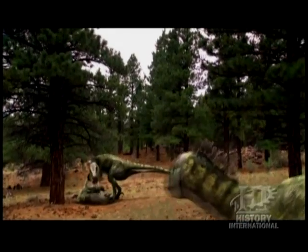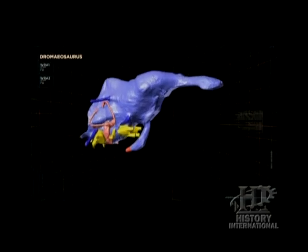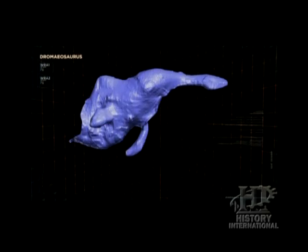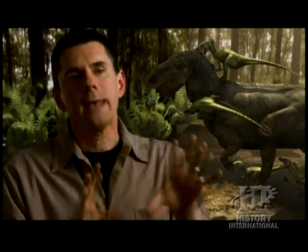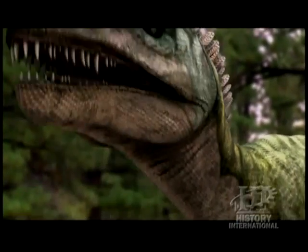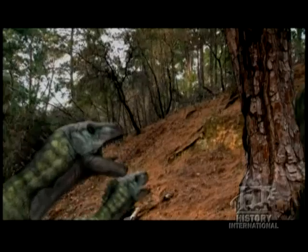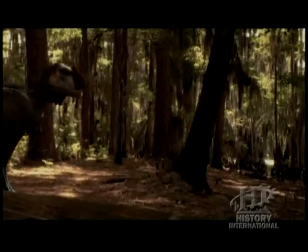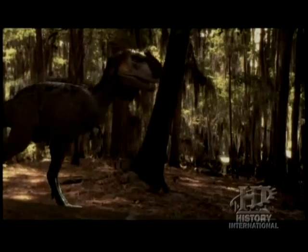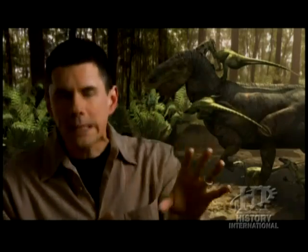When we look at dromaeosaurs, what we see is an expanded cerebrum. Did that expanded cerebrum allow them to hunt in packs? We can't say that. What we can suggest, however, is that they might have had the cognitive capabilities to actually deal with complex situations, potentially to solve problems. Compared to other predatory dinosaurs, they certainly were starting out with a better sort of brain power that could have made that kind of capability possible.